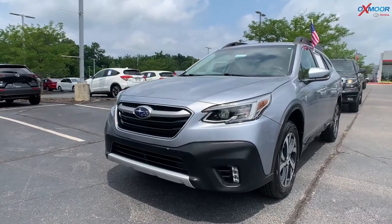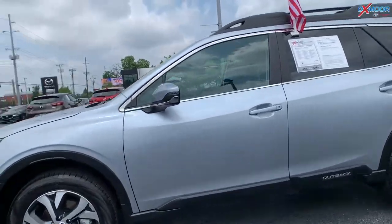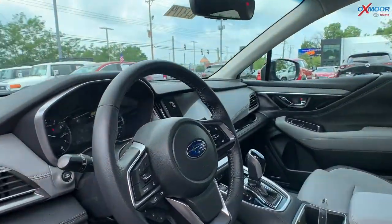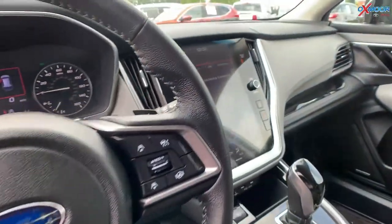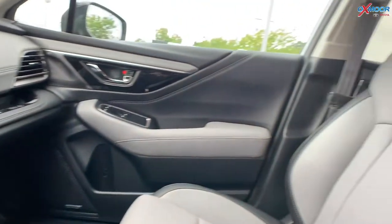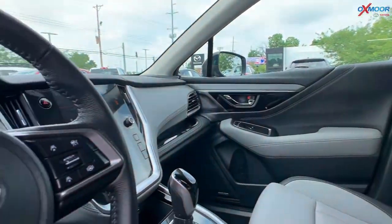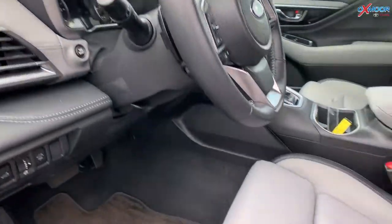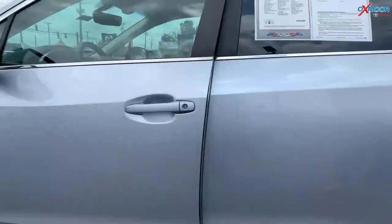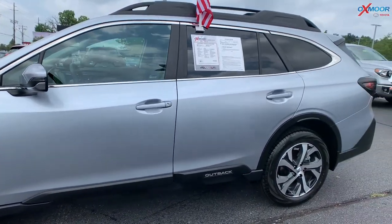For our second vehicle, this is a 2020 Subaru Outback Limited — this one is all-wheel drive. The exterior color is Ice Silver Metallic and the interior color is Titanium Gray with perforated leather. There's a power liftgate and an 11.6-inch multimedia touchscreen. There is also memory seat and power driver seat in this vehicle. The mileage is 3,613 miles and the price on this one is $39,000.